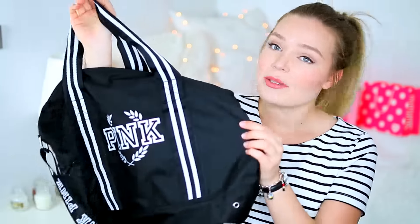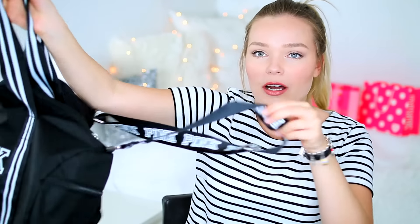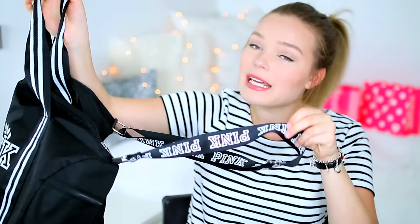The first thing I got is a bag that I thought would be perfect to use at the gym. It's just black, the perfect size, the perfect shape. It says pink and has white stripes. It also has a crossbody strap that says pink all the way along.